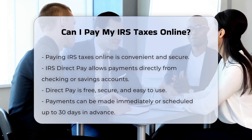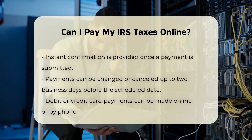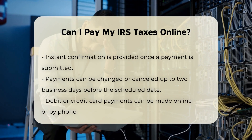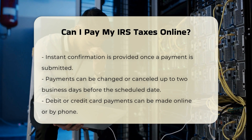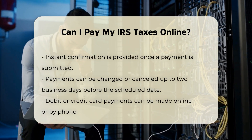Paying with debit or credit card: another option is to pay with a debit or credit card, either online or by phone. While the IRS does not charge a fee for this service, the card processors do charge a convenience fee. You can find the authorized card processors and their phone numbers on the IRS website.